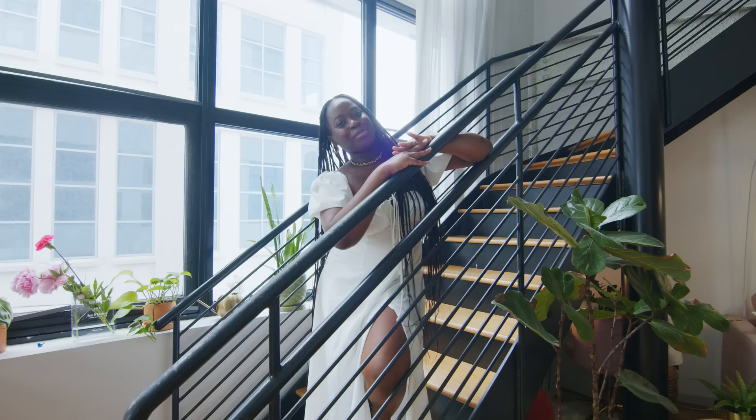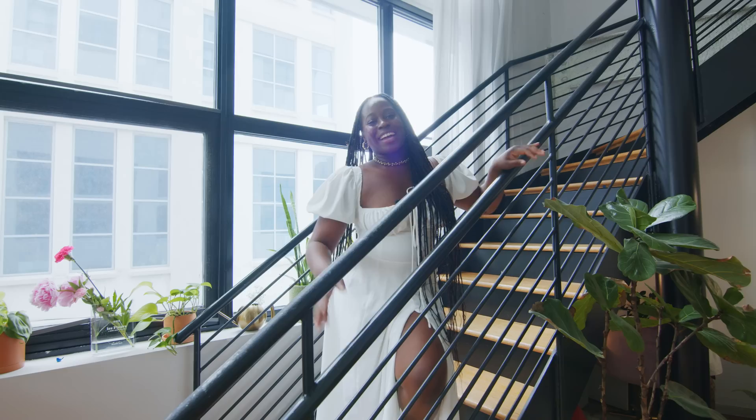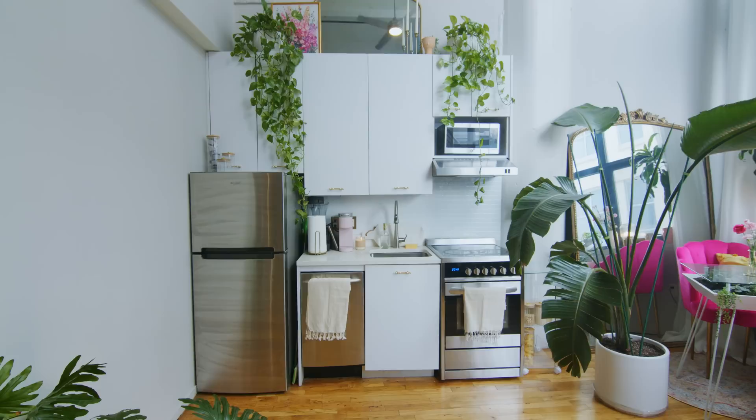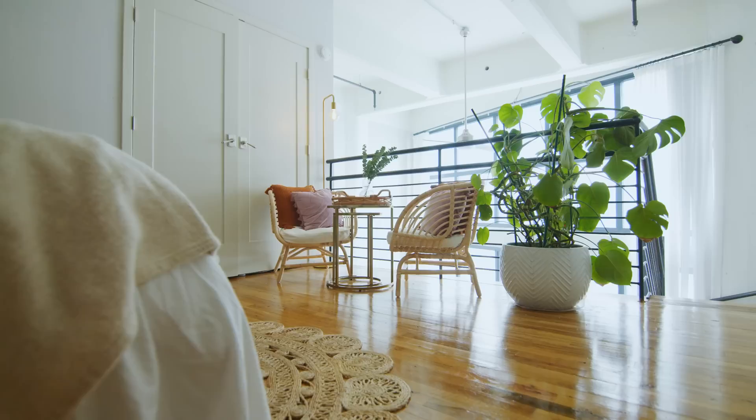I'm a Brooklyn girl born and raised, but I moved up here to Westchester because I wanted a loft. I wanted the industrial stairs, the 18-foot windows. This is my first apartment and I didn't want to compromise — I wanted to make sure I had two floors so I can separate my space. Down here is the kitchen, living room, my office, and bathroom, but upstairs is my bedroom.